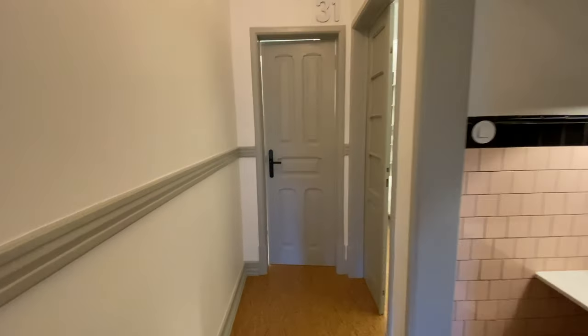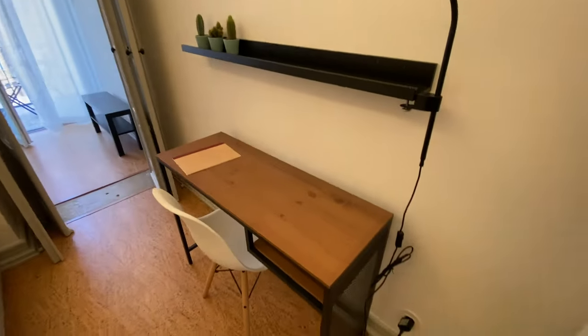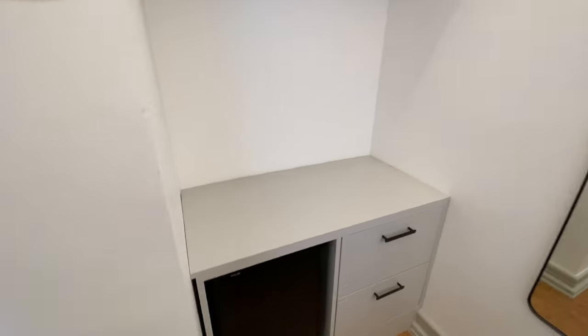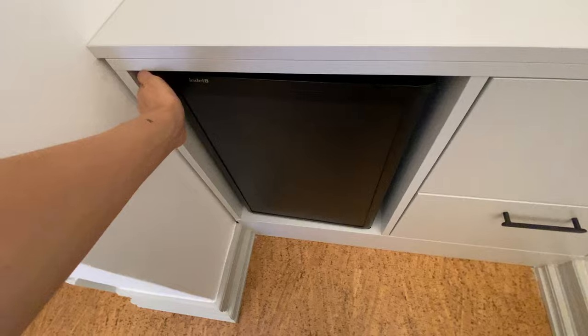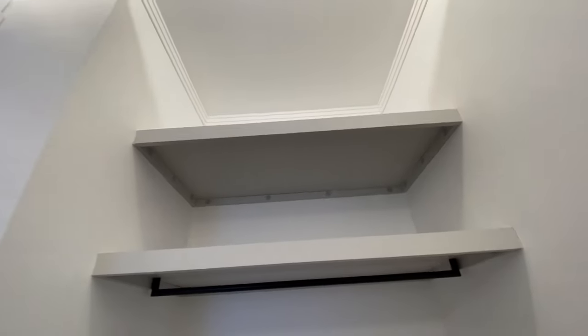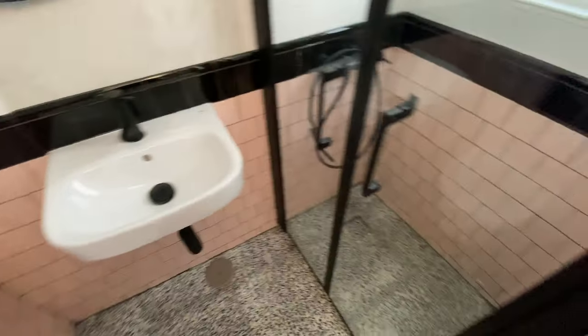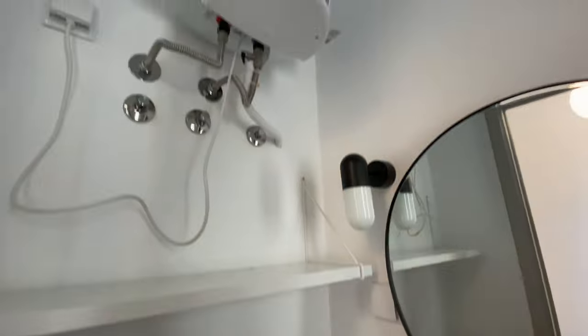Now let's check out the bedrooms. Here's bedroom number one. We're going to have a single bed on this side, a desk with a chair, a lamp, a little bookshelf, a mirror, and a mini fridge. There are drawers, shelves, and AC of course. There's also a little shoe rack. The bathroom has a toilet seat, a sink, and a shower. And there's a mirror and a boiler. A really cool thing about these rooms is the ceiling — it looks so cool.